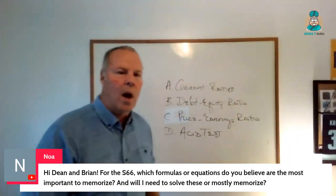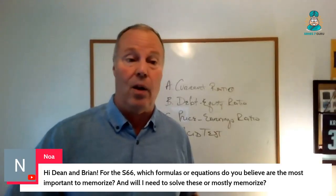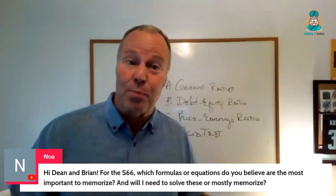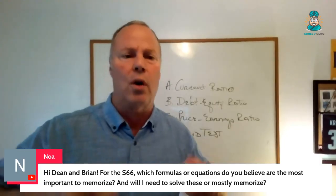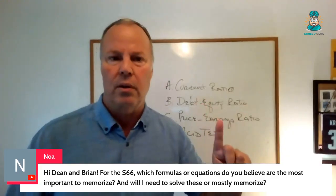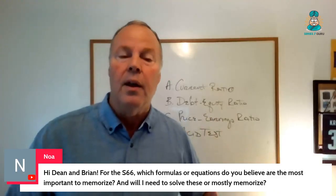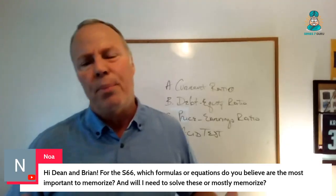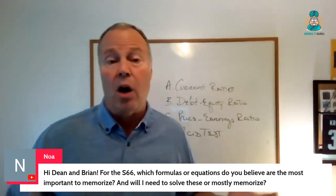Thank you for giving it to me, because I deal with this question — I just talked to three other people today alone about this. We're going to blame the textbooks, because they infuse so much math that no wonder people get anxious. Series 66, on average, has one calculator question — one. Series 65 has four or five, and that's it. The liquidity ratios and leverage ratios from balance sheets are a good place to start.